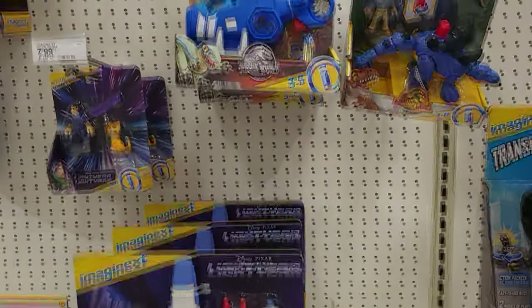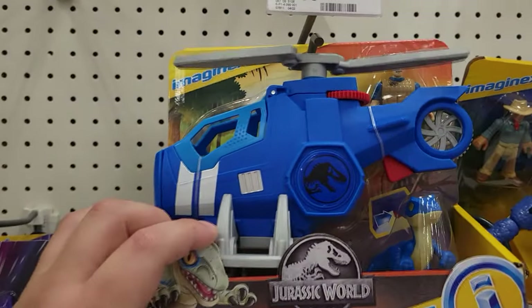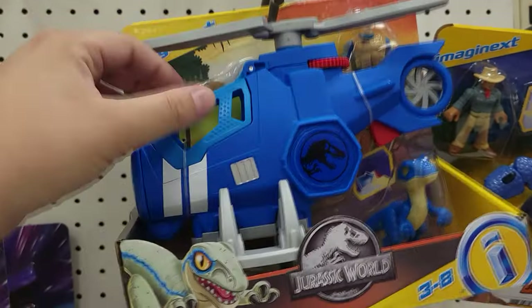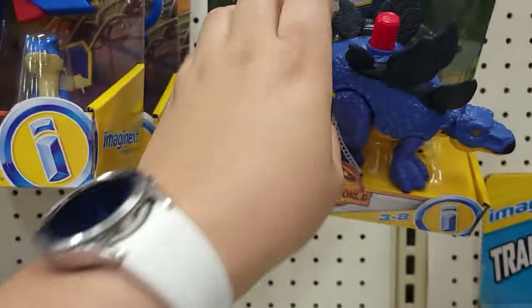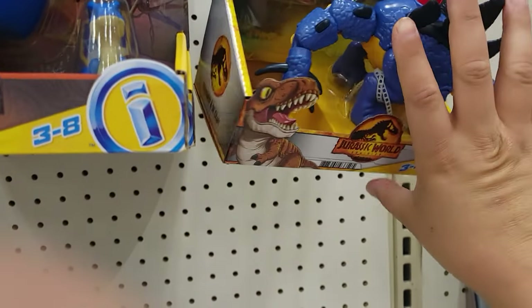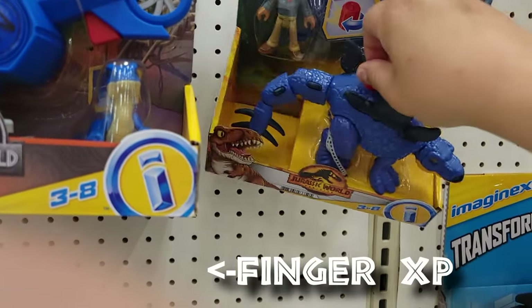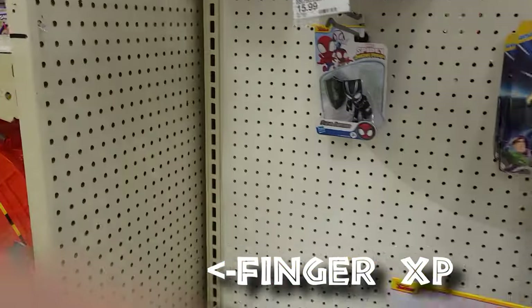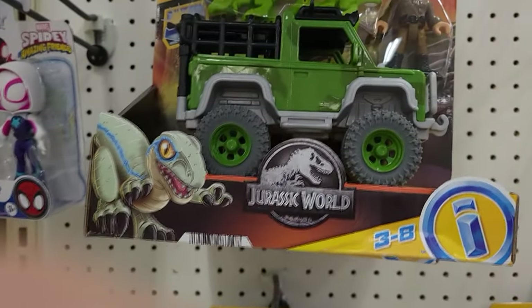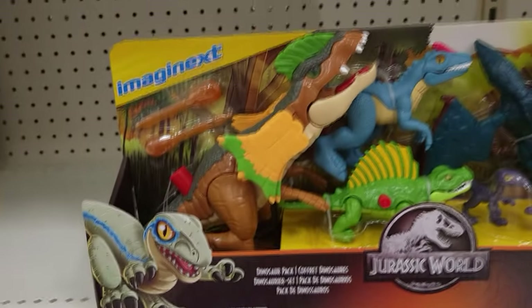Here we have the Imaginext line — quite a few figures I haven't seen before, like this helicopter, that's cool. Then we have Grant with the stegosaur; when you press a button — oh, you twist it and it moves. Then we have this guy, don't know who that is, with some copies in a truck. And here we have a multi-dinosaur pack, that's kind of cool.